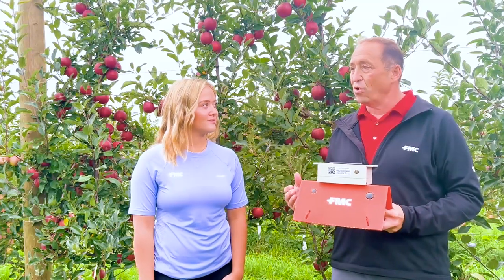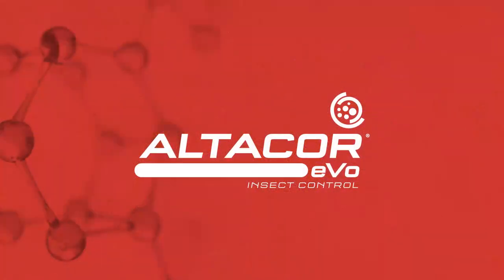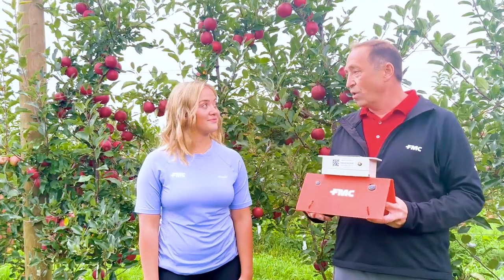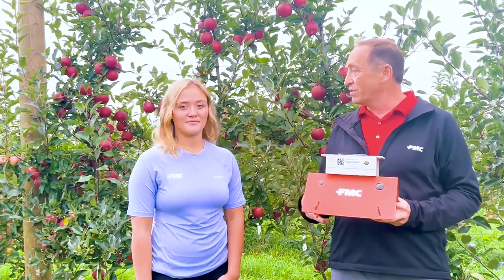For codling moth control, that timing is critical because weather conditions can fluctuate year to year, and you want to get those insecticides timed to when those eggs are hatching or just before they hatch. FMC has a product, Altacor Evo Insect Control, which is a diamide, a group 28 insecticide, which is really well adopted in the fruit market. Getting it on at the right time — it's an ovicidal, larvicidal product — so that when the larvae hatch and feed on the chorion or that eggshell and then feed a little bit on tissue before they burrow into the fruit is essential.